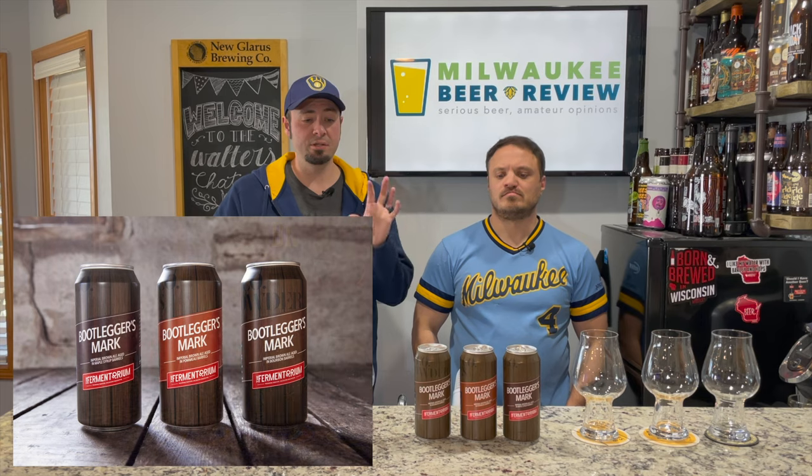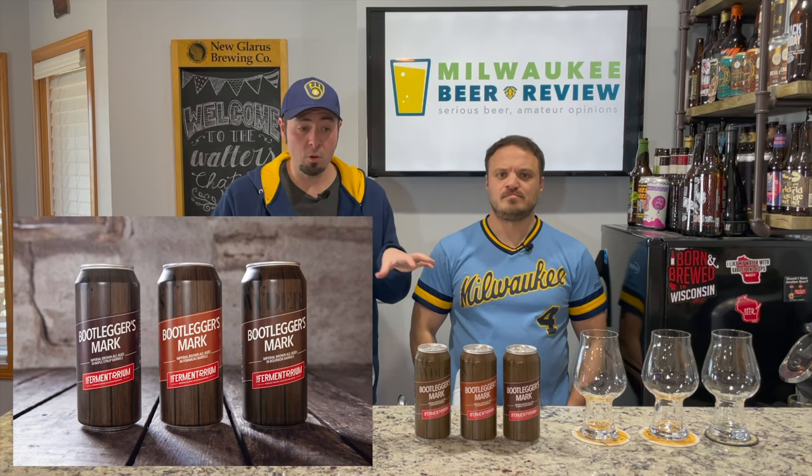Today we are trying the Bootleggers Mark series — Fermentorium has just released their 2021 iteration of this yearly series. We're starting with the Bootleggers Mark Bourbon Barrel Aged. They're all imperial brown ales. This one's aged in bourbon barrels and they said it picked up some burnt sugar and vanilla notes. It comes in at 11 percent. Let's get these all poured and we'll see on the flip side.